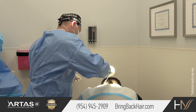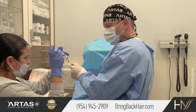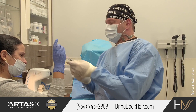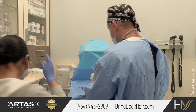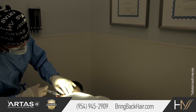Regenera Activa uses small biopsy punches to harvest progenitor cells from the donor area in the back of the head. The punches are really small, only 2 mm in diameter, and the area where grafts were harvested usually heals without any further intervention.